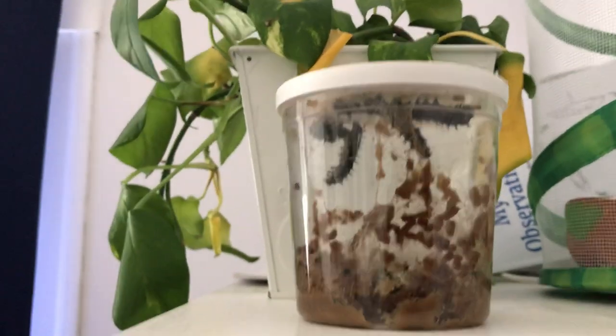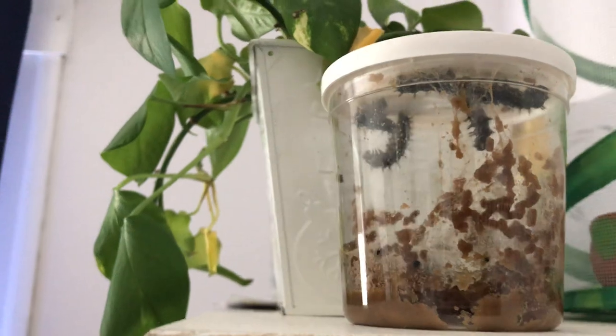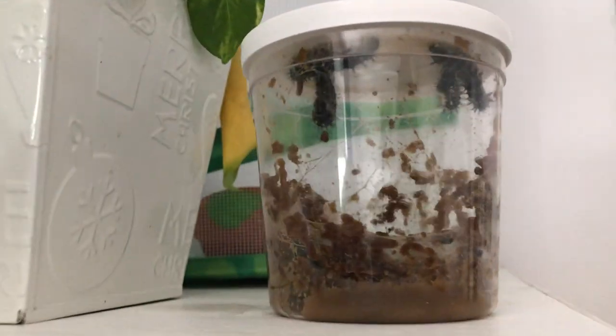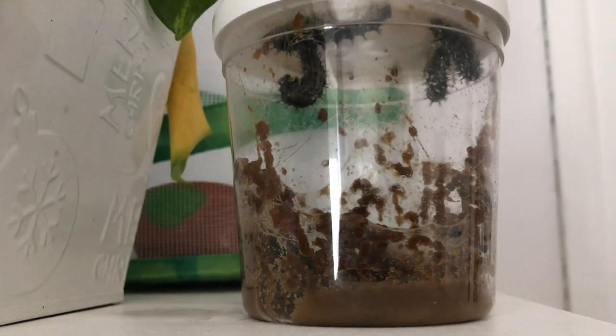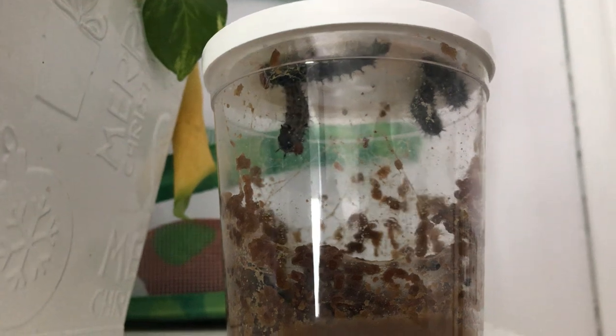So four of our caterpillars have made it to the top at this point, and what they are trying to do is turn into a J shape. You can see one that's kind of hanging right here, and he's acting kind of upset right now because that caterpillar is really close to knocking him off.